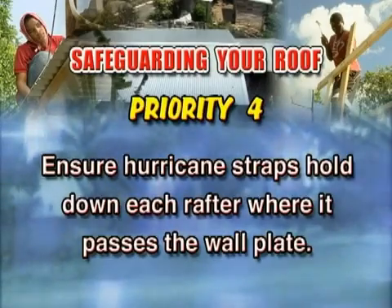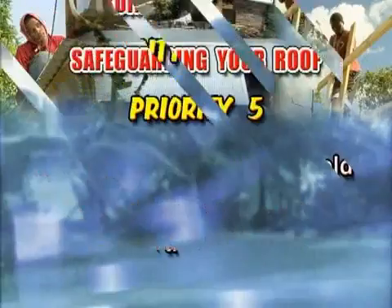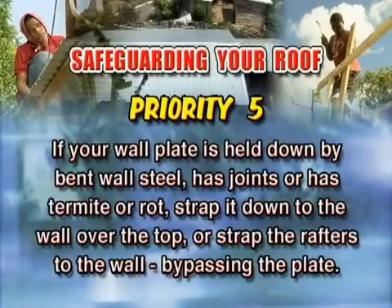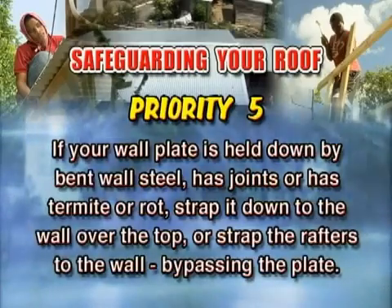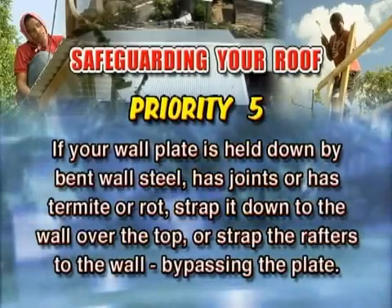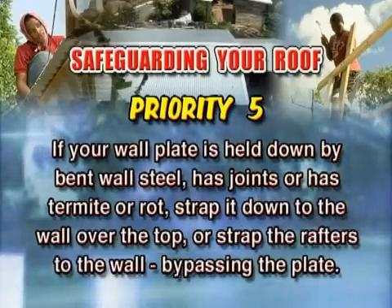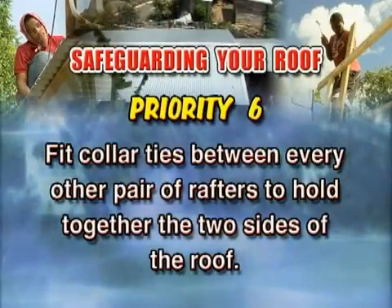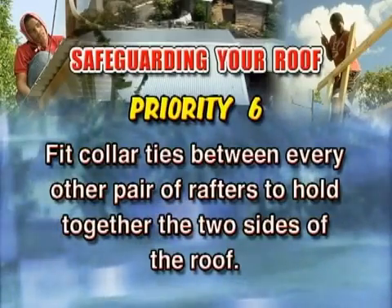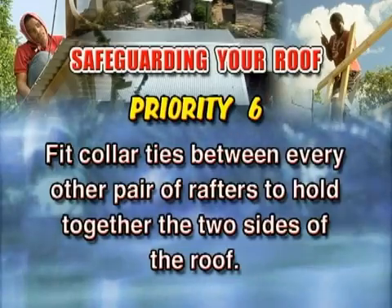Priority four: ensure hurricane straps hold down each rafter where it passes the wall plate. Check to see that the ones near the corners don't get missed. Priority five: if your wall plate is held down by bent wall steel, has joints, or has termite or rot damage, strap it down to the wall over the top or strap the rafters to the wall, bypassing the plate. Priority six: fit collar ties between every other pair of rafters to hold together the two sides of the roof. The wind will try to lift and separate the two halves.